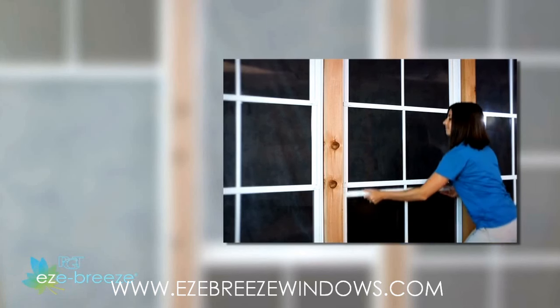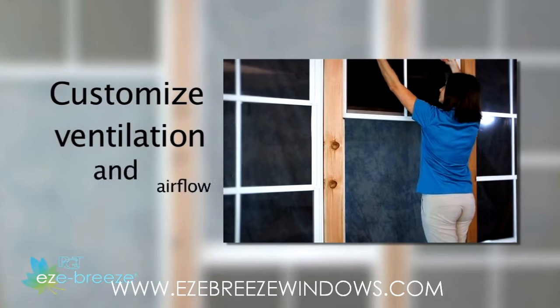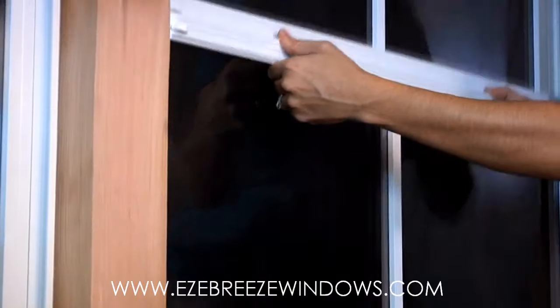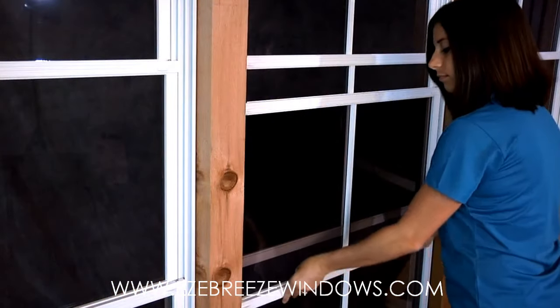In this video, we will demonstrate how easy it is to adjust these vents to customize the ventilation and airflow for your personal preference. Three of the lightweight vinyl glazed vents can easily be raised or lowered to allow your preferred amount of ventilation.